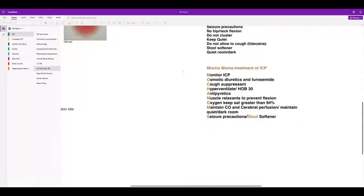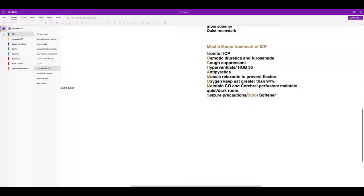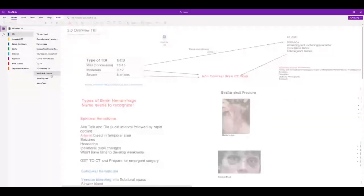Use antipyretics — don't let your patient get a fever because it increases intracranial pressure. Muscle relaxants keep them very calm. Remember: quiet, dark, private room; seizure precautions; and stool softeners. This is the basal skull fracture halo sign — if you're not sure whether fluid is CSF, place it on gauze and it will form concentric rings around the blood.